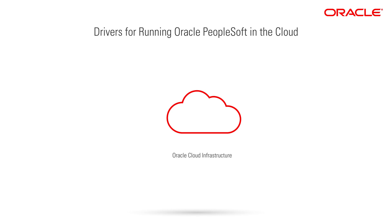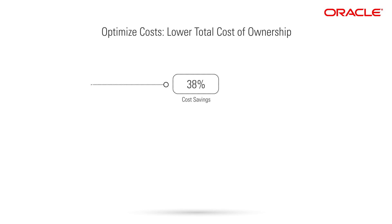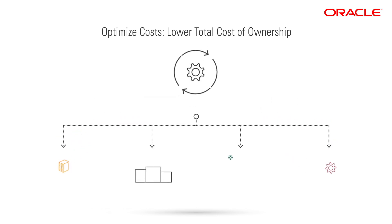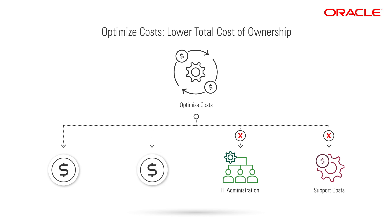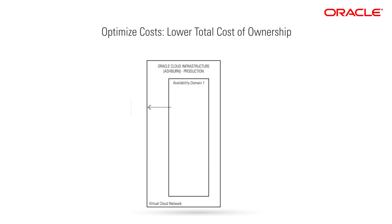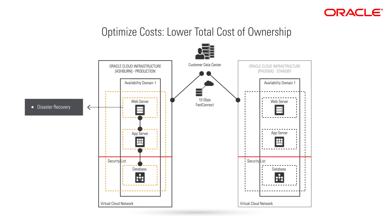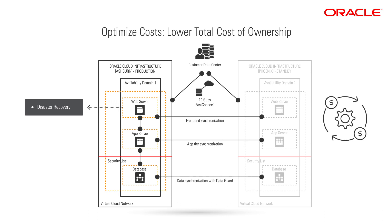You can save up to 38% in costs by running PeopleSoft in Oracle Cloud Infrastructure versus running it on-premises. Optimize costs by eliminating upfront hardware, ongoing facilities, resource-intensive IT administration, and support costs. For example, you can stand up a disaster recovery environment quickly and cost-effectively without additional hardware or facilities — a significant savings, especially if data center management is not strategic to your business.